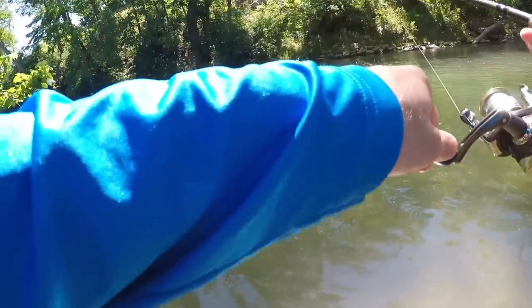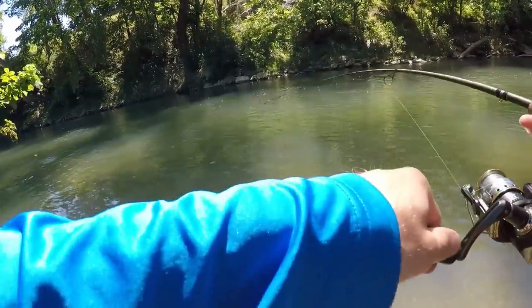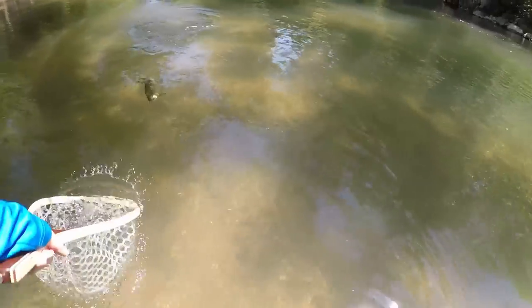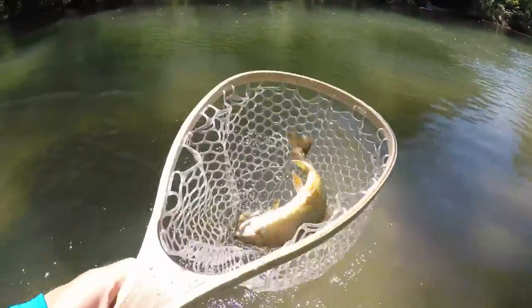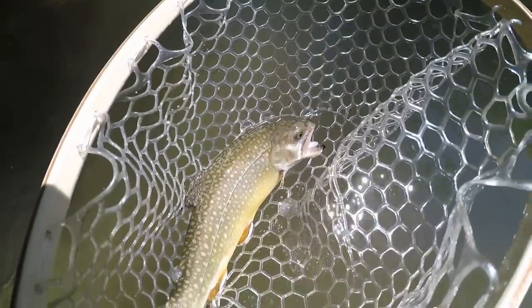Got him! It's a trout — he hit it like three times. Hold still buddy. Beautiful brook trout.